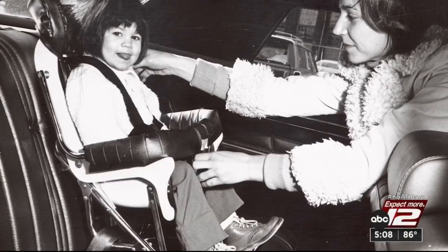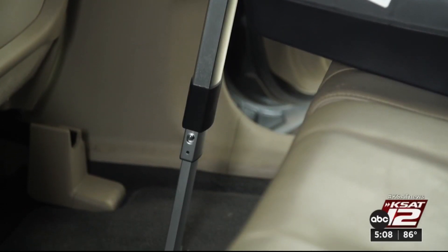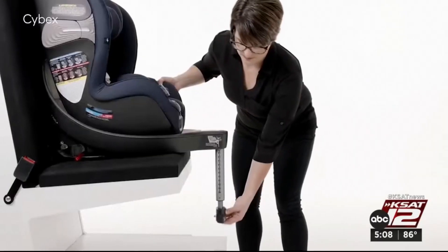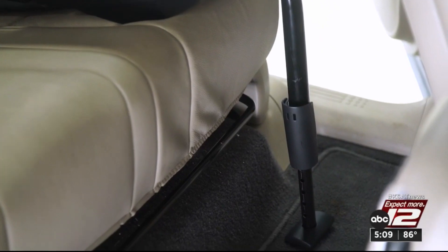Just look at how car seats have changed over the years. Now one clever feature that started in Europe is now becoming more available here. It's called the load leg. It gives extra support by extending a leg from the car seat base to the car floor. It allows for crash forces to be absorbed more so by the car seat and the load leg, and less crash energy to be transferred to your child occupant.